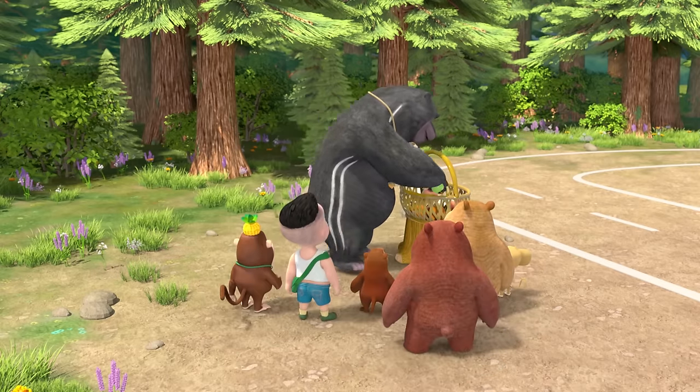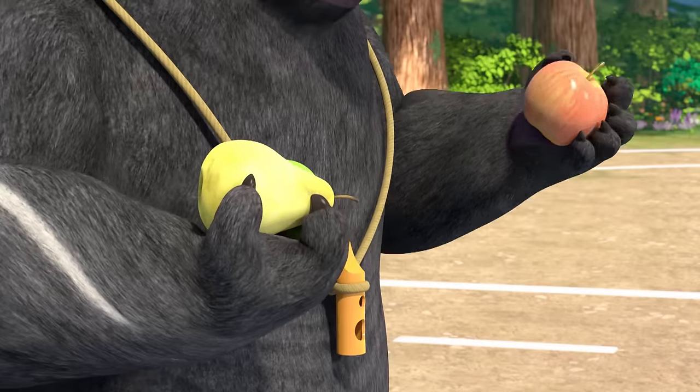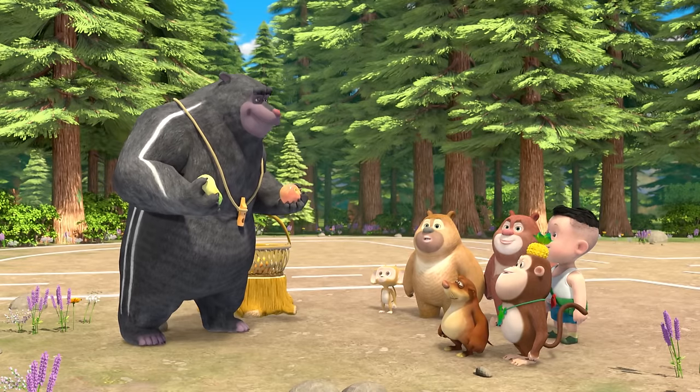Let's play a quick game about traffic rules. We'll use these three fruits to represent the different colored lights. And by the end of the day, you'll know the rules of the road. All right, Vic, how about you explain the red light to everyone with this apple?